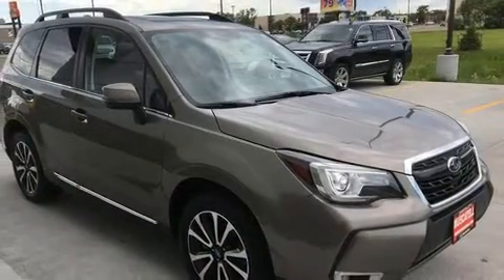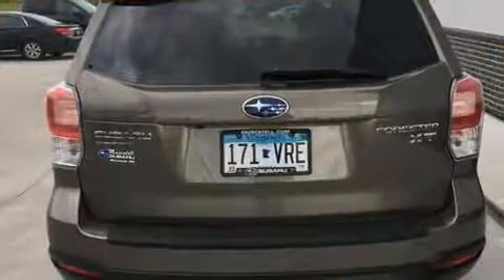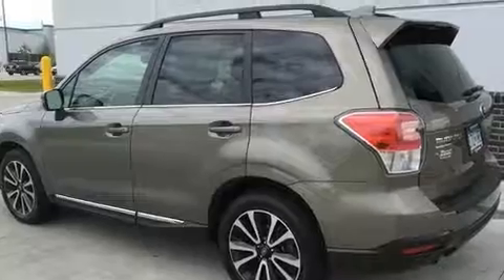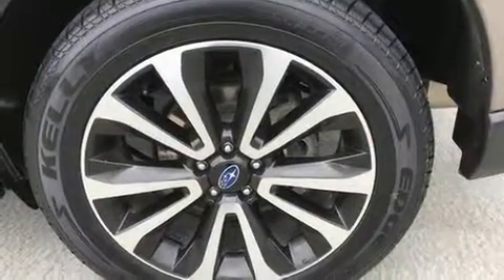A wealth of standard features means that you no longer have to sacrifice — like leather upholstery, adjustable headrests in all seating positions, automatic temperature control, fully automatic headlights, turn signal indicator mirrors, and a roof rack.